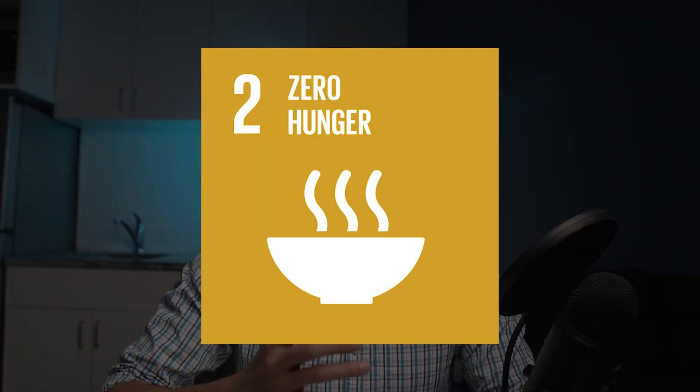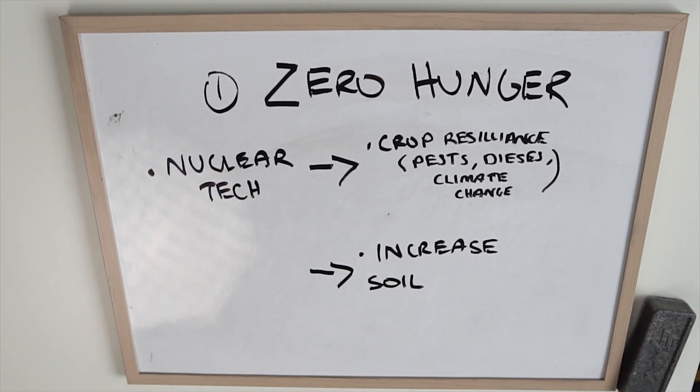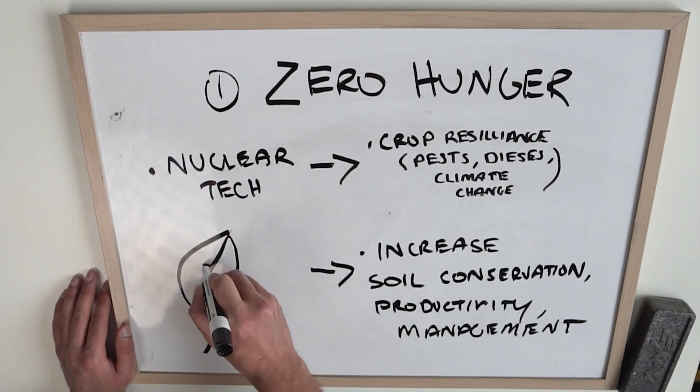I'm going to start off with number one: zero hunger. Nuclear technologies are being used at the moment to improve crop resilience to disease, pests, and the effects of climate change on agriculture. Also, nuclear tech is extensively utilized to evaluate soil composition, which increases soil conservation, productivity, and management. Overall, all of these aspects contribute to helping achieve zero hunger.